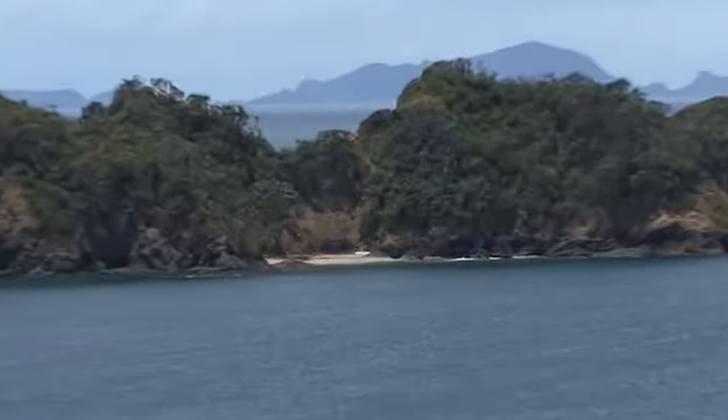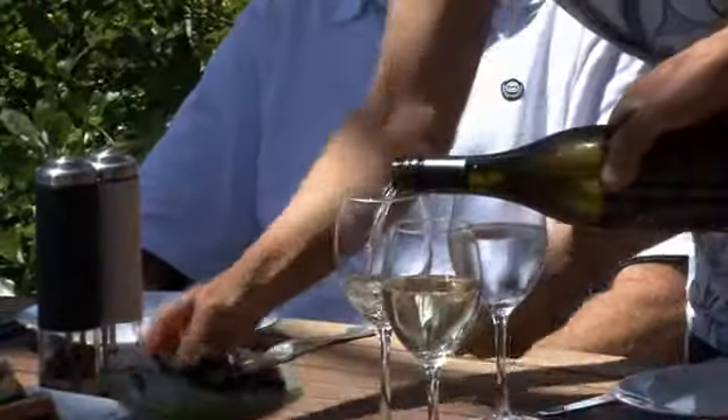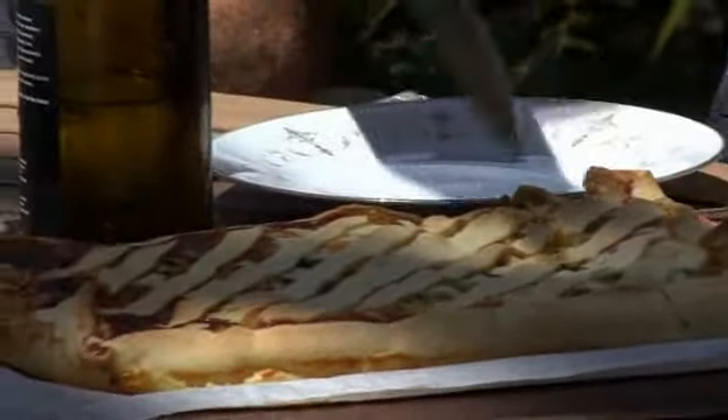You can even boat across to nearby Motutohi Island and enjoy your picnic there. A complimentary pre-dinner drink with nibbles is offered, and award-winning wines are available upon request.